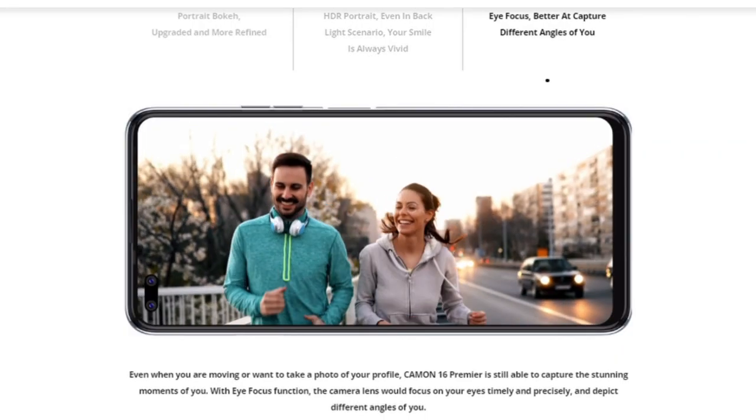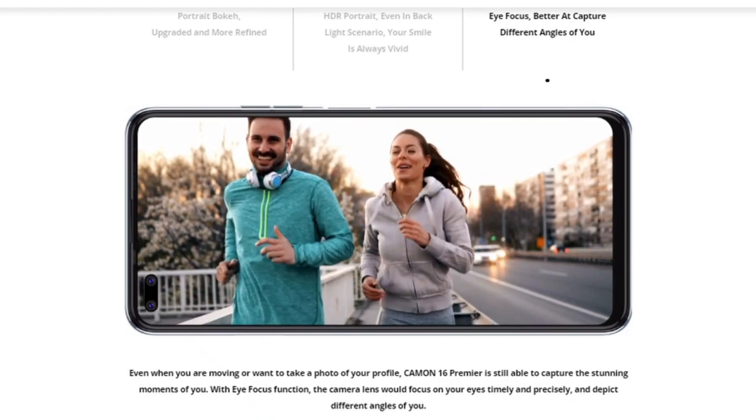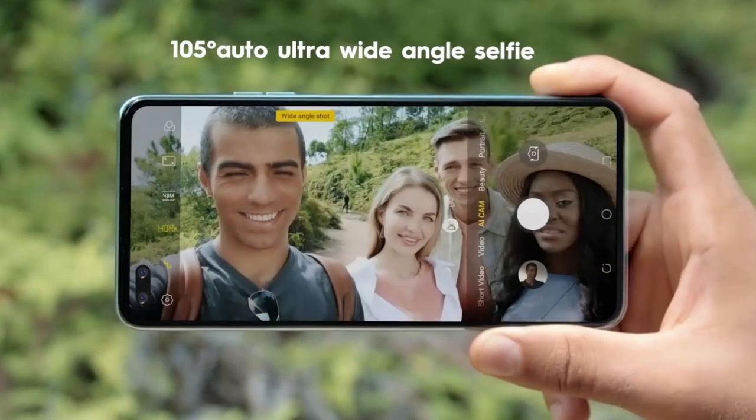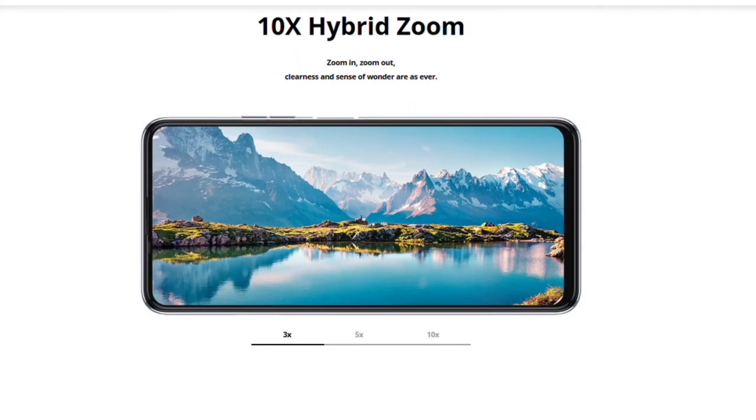It is a quad camera combination that includes an 8 megapixel ultra-wide that is also a micro-shot lens, a 2 megapixel depth, and a 1080p ultra-night shot lens. This is the major upgrade of the Camon 16 series over the Camon 15 series, and it supports a whole lot of flagship features like the auto-eye focus to capture you at every angle even when you are moving. Also an intelligent scene recognition that switches to wide angle when you want to take a selfie of more than 3 people, and a 10 times hybrid zoom.